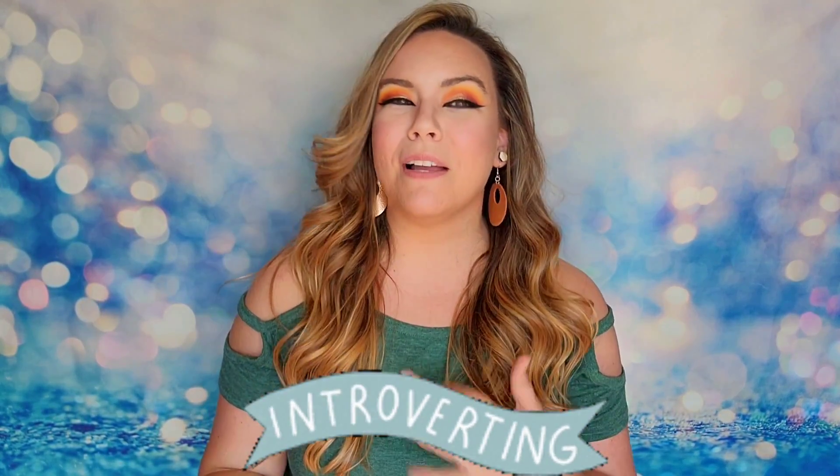Hey guys, welcome back to my channel. Today I unbox all things subscription box related and more, and today I have a new box to share with you guys, and this one is specifically designed for introverts.